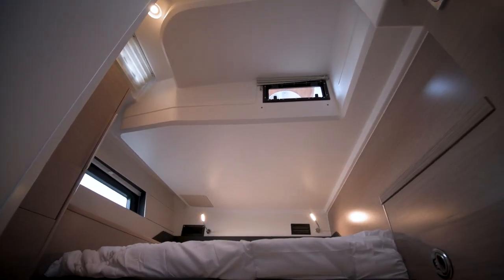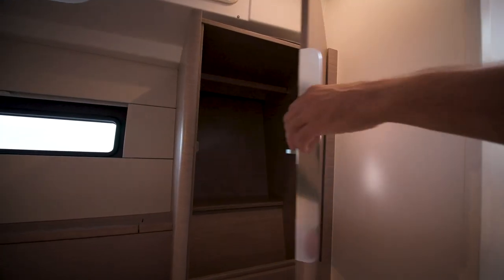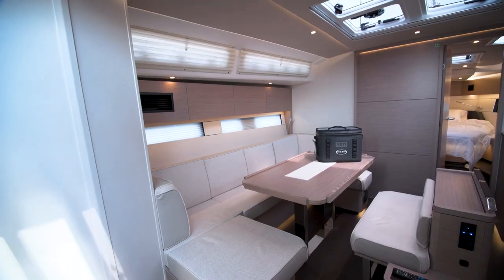The 460 of course has multi-zone air conditioning, with the aft cabin having its own control, the main salon having its control, and the owner's stateroom up forward having its own control head.